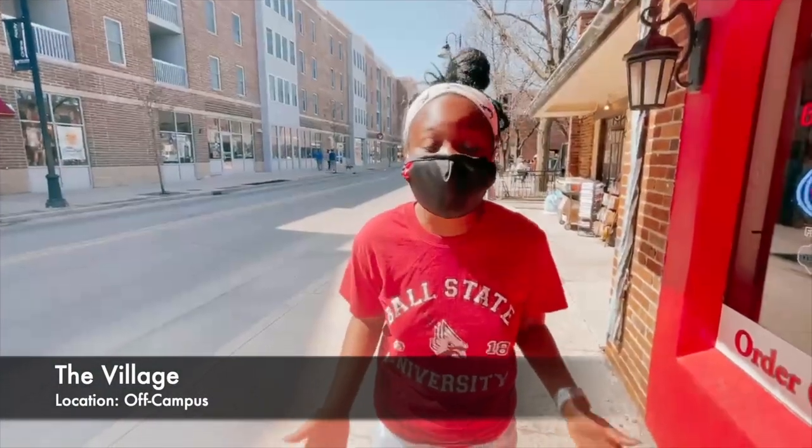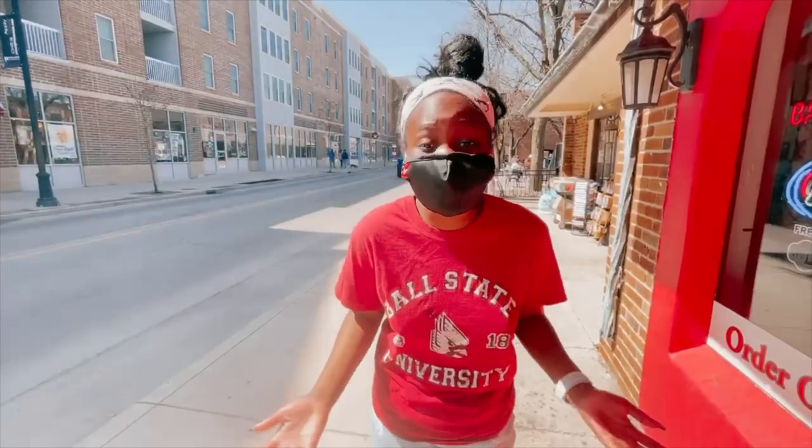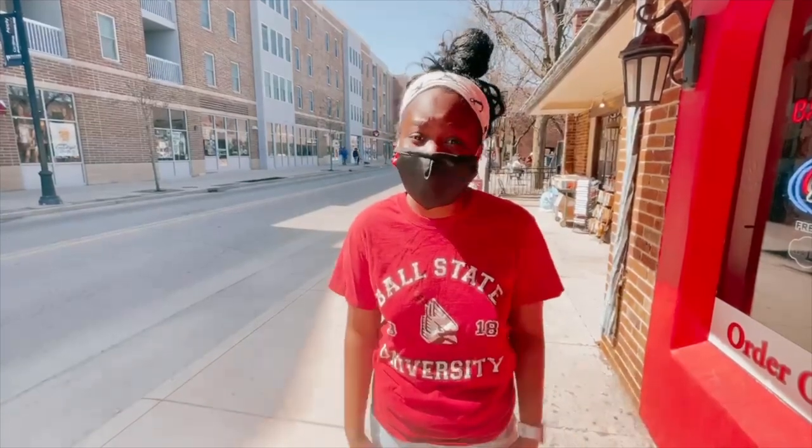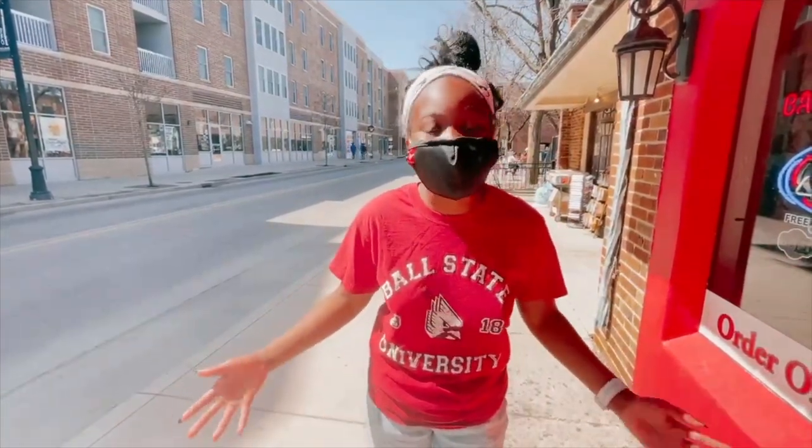Now we're in the Village. The Village is a business district located right outside of Ball State's campus. Students love it because you get the off-campus feel without having to walk super far. We have restaurants like Freak's Pizzeria, Jimmy John's, Insomnia Cookies, Brothers, and more.